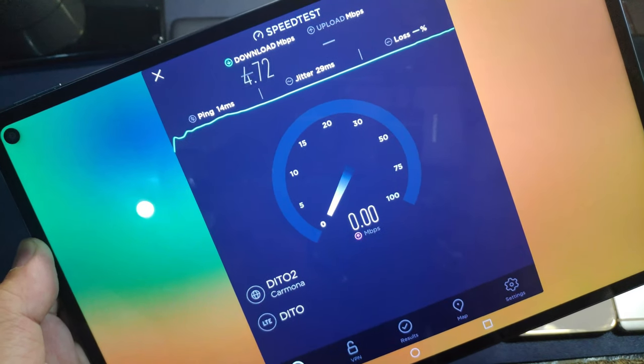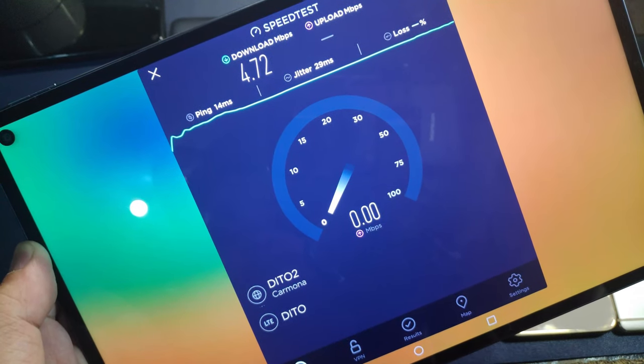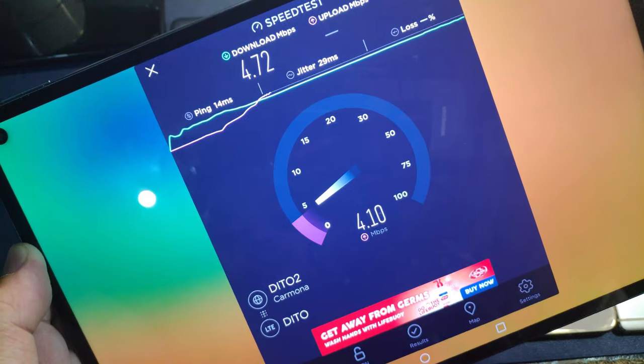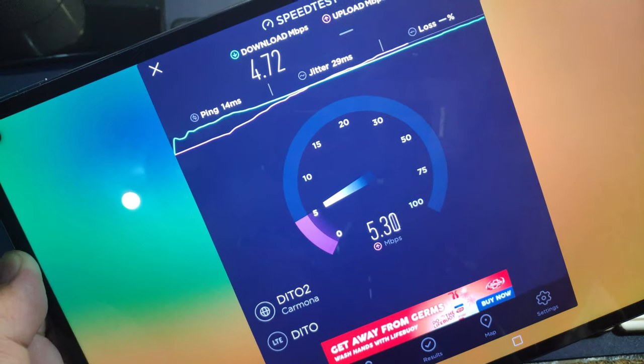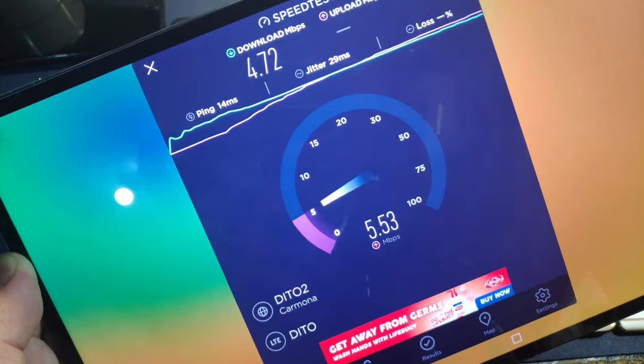And the upload is almost the same again — similar to the test we had with the Samsung A02s, a little bit higher on both download and upload.